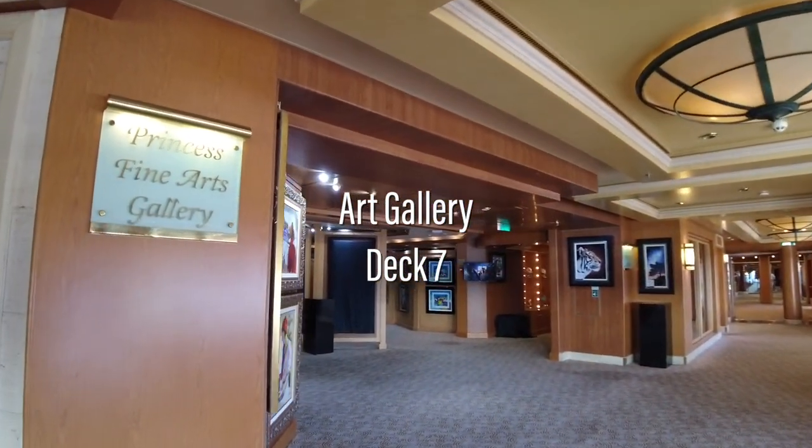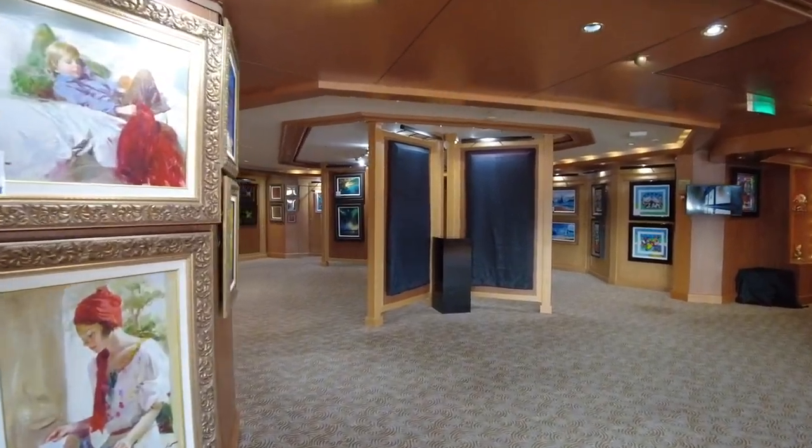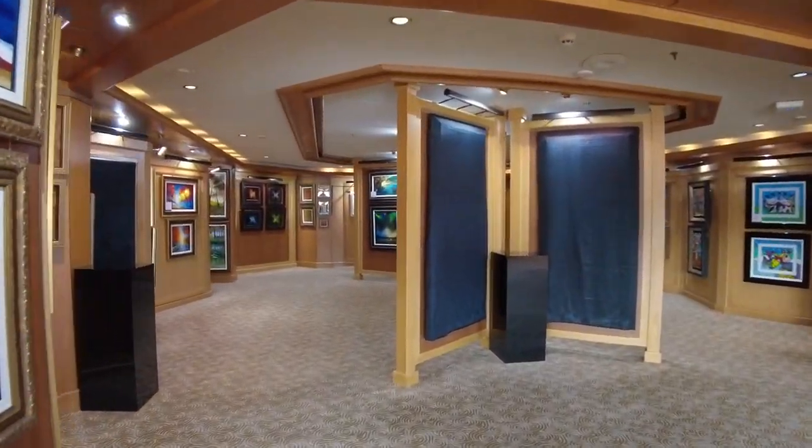Outside is the art gallery. Though it's never been something that's interested me, I do know many people enjoy purchasing art while cruising.